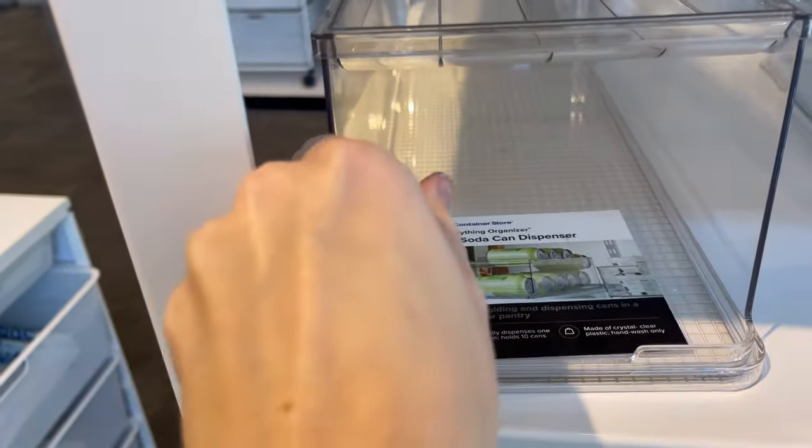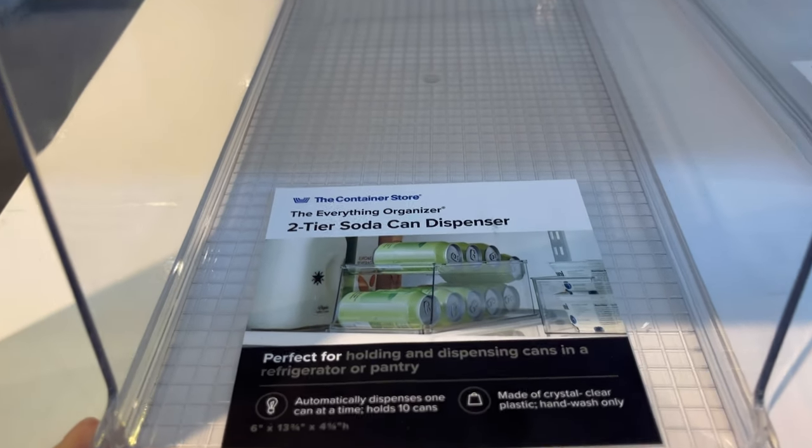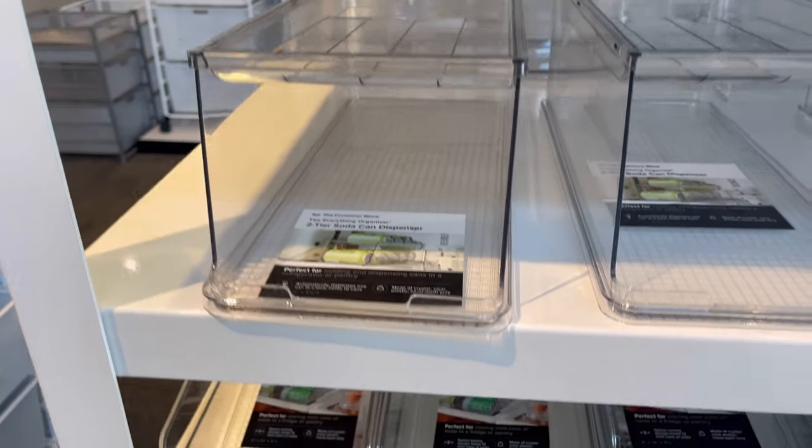I'm also really loving this two-tier soda can dispenser. You can put a whole case of cans in it, and they also roll onto the top. What a great thing for the fridge.